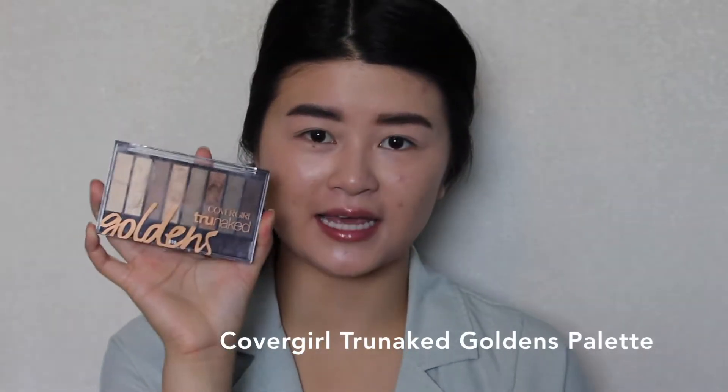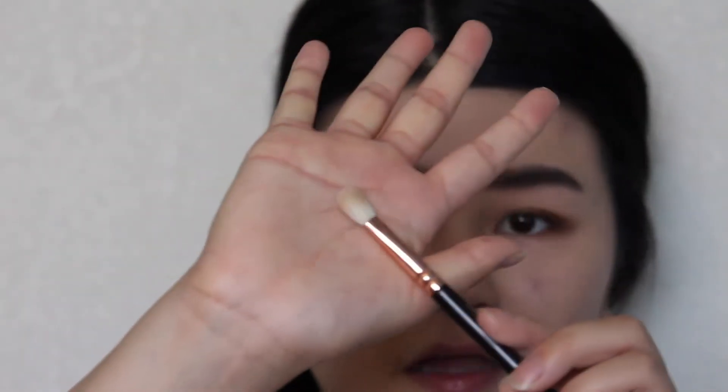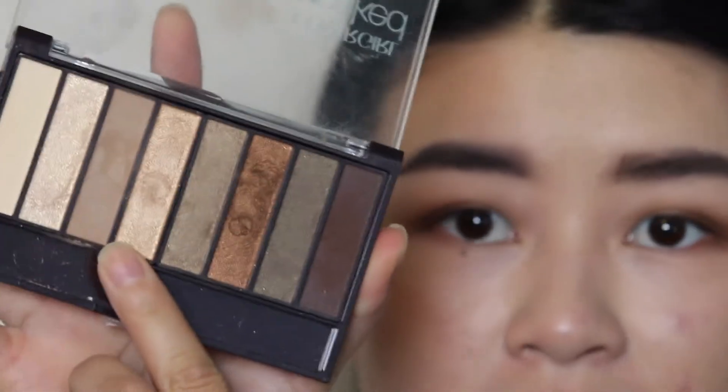For eyeshadow I'm going to use the CoverGirl True Naked Goldens Palette. I'm going to go in with this medium brown using a flat shader brush and put it all over my lids. I just applied it all over my lids and I'm not too worried about blending it out because I'll do that later — doing the same thing on the other side. With the fluffy brush I'm going to blend out the edges, and then use this brush to put some dark brown close to my lash line and on the outer edges of my eye. I'll grab the fluffy brush again to blend out the edges, then take some gold and put it in the center of my lids.